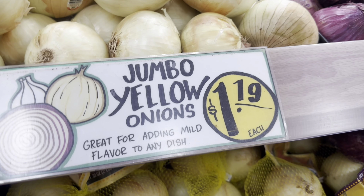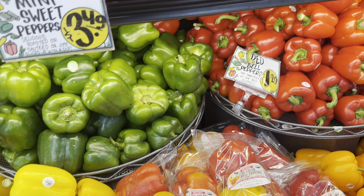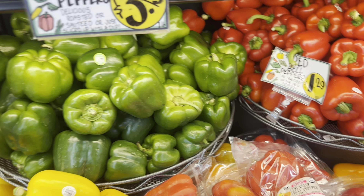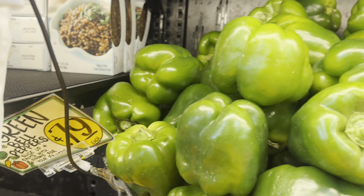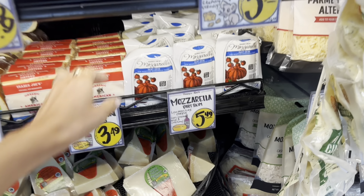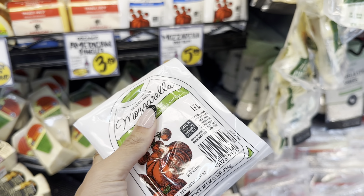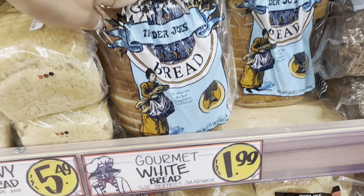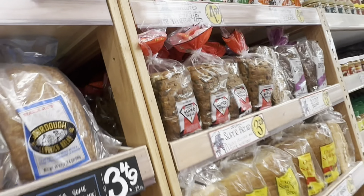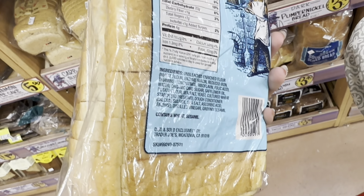I'm grabbing one onion for $1.19 and some bell peppers — a red one for $1.29 and a green one for just $0.79 — to use on the night I make the Philly cheesesteaks. Next I'm getting mozzarella cheese for $5.49 for a 16-ounce; the cheese prices here are a bit pricey, but I can use it for two different meals to get the most for my money.